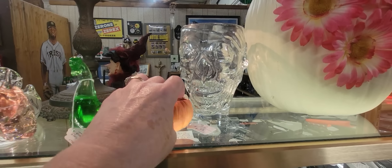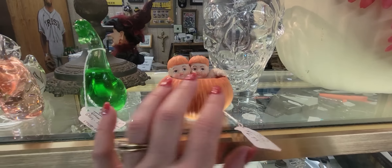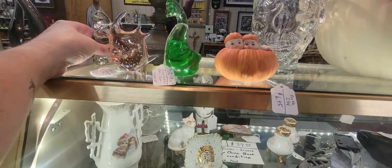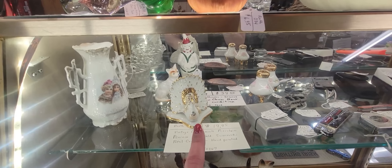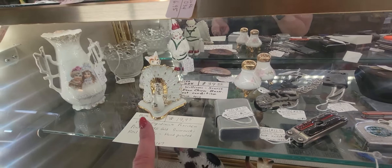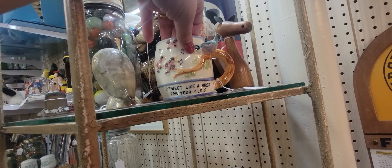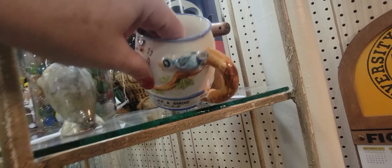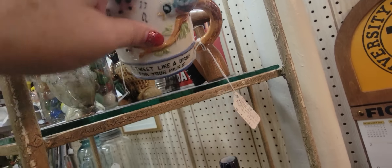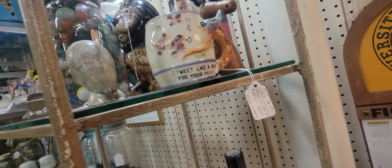Look at these little guys — little baby sitting in a pumpkin. There's a little pink fish and a little green swan and a layer clear glass swan. This is a Capitamante peacock for $19.95. Tweet like a birdie for your milk — it's a whistle. You blow your air into that bird's butt and then it's all gone. How much is this? $17.